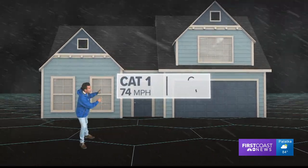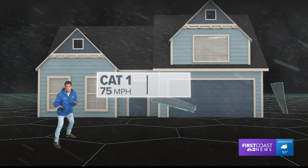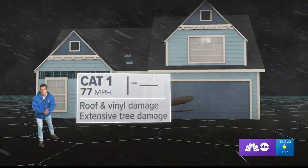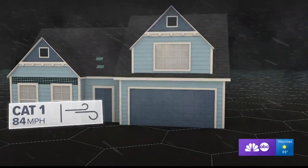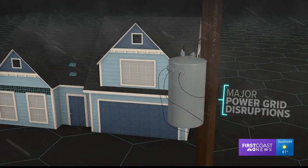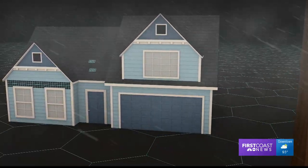At 74 miles an hour, we're dealing with a category one storm, like most of Tampa Bay saw during Hurricane Irma. Well-constructed homes see some damage to the siding and the roofs, trees and branches coming down much easier. Flying debris falling on houses and cars, power lines coming down — widespread power outages. Storm surge is always a possibility, flooding low-lying areas and streets.